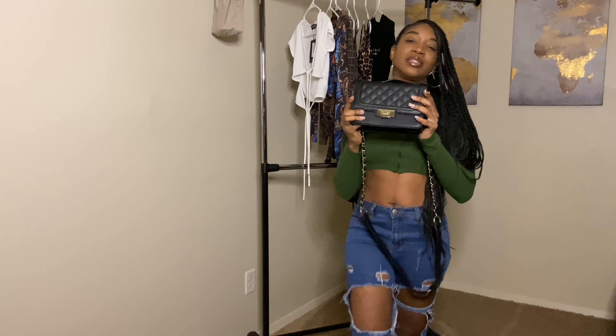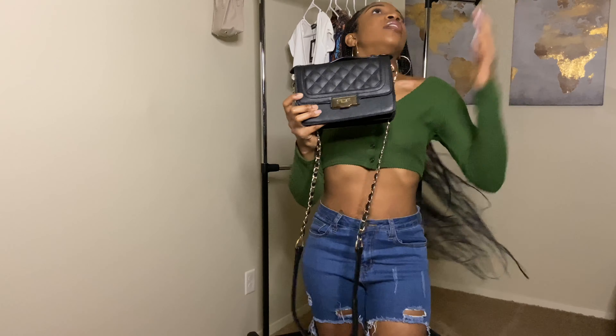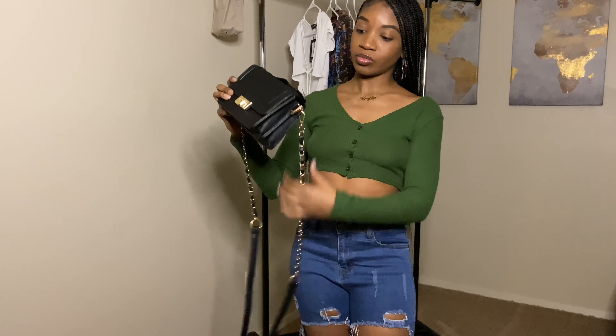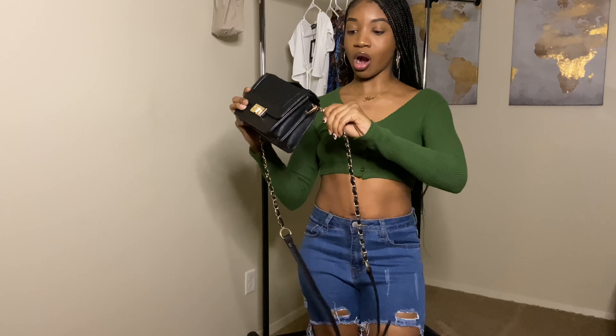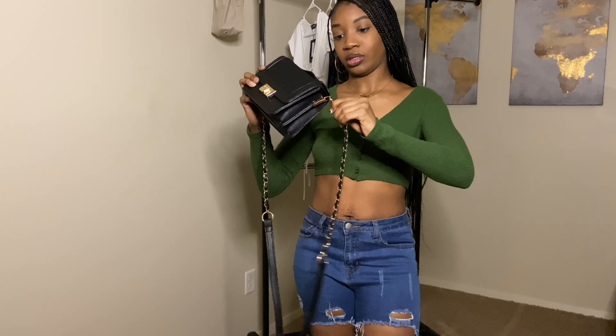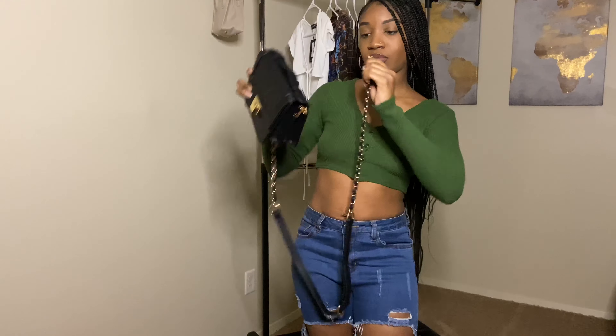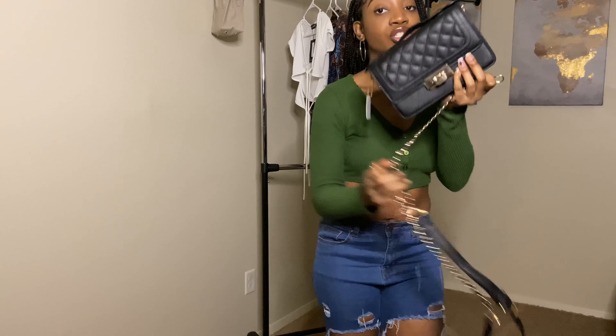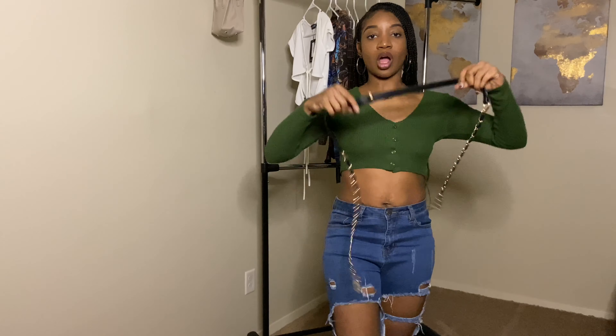First things first is this bag from Shein. I was excited when I first seen it because it didn't have the straps on it. These straps are weird. So here's one, and here's the other. Keep in mind, these are two separate straps. Already a no-go for me.